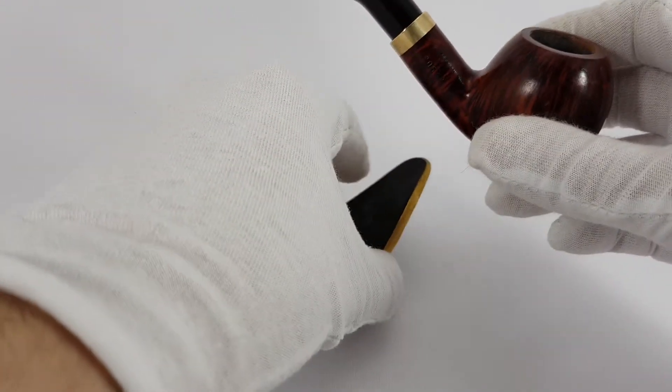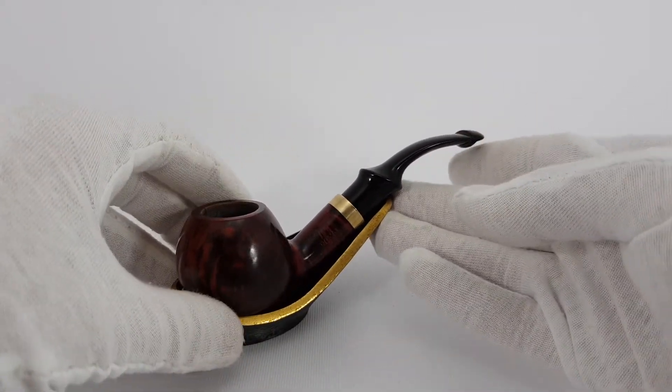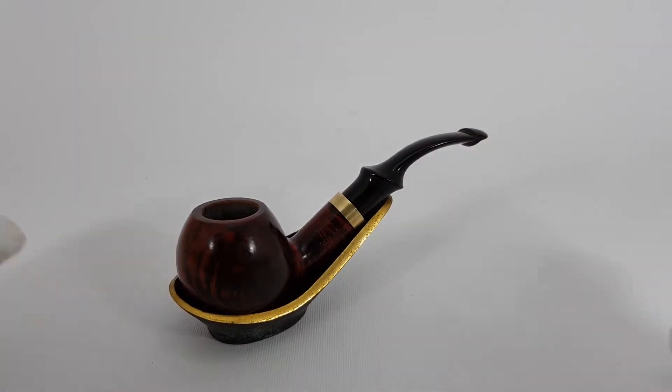Awesome pipe. This pipe is active — you can check it on my store and become a proud owner of this Royal Dutch pipe. Thank you for watching the video and see you soon.